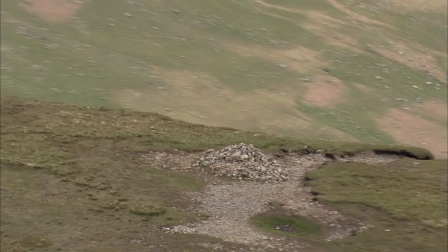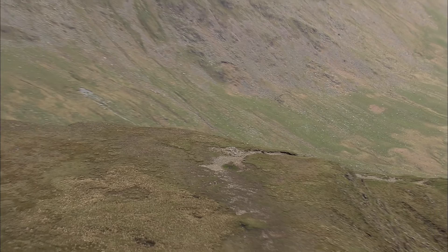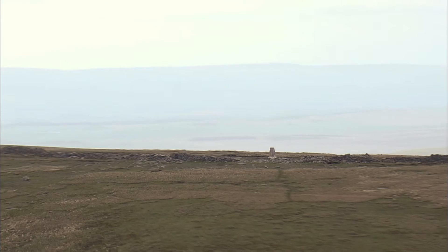A grassy path leads across the vast plateau that gives High Street its name, heading towards an old triangulation column and a huge open vista that is the summit's true top. The indistinct route of the Roman road lies here, between the two visible paths.